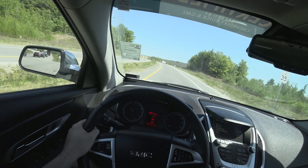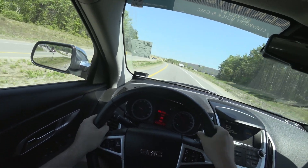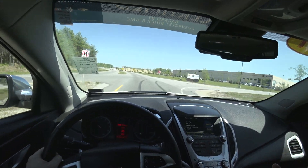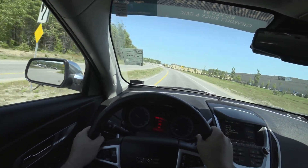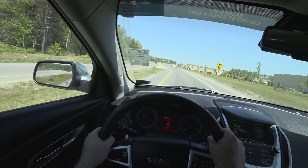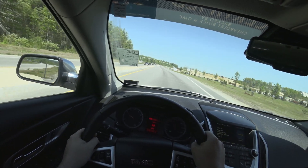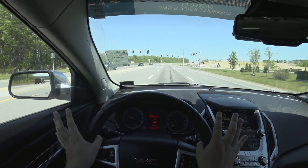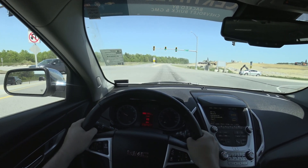That 3.6 absolutely shines. It's a fantastic powertrain — super torquey, tons of power. It is phenomenal. I have no complaints at all about this powertrain.